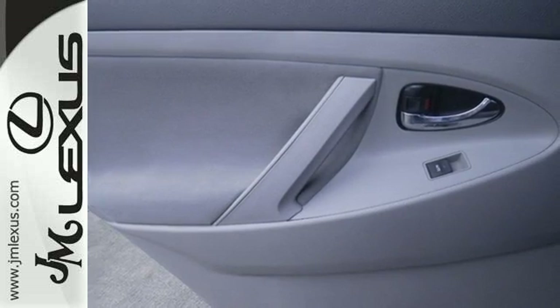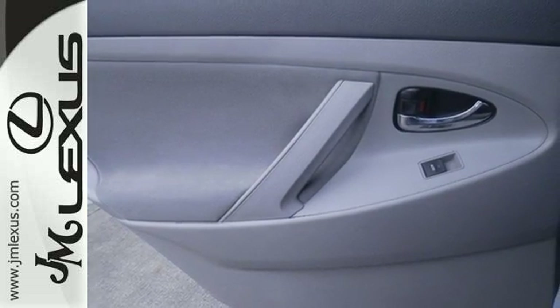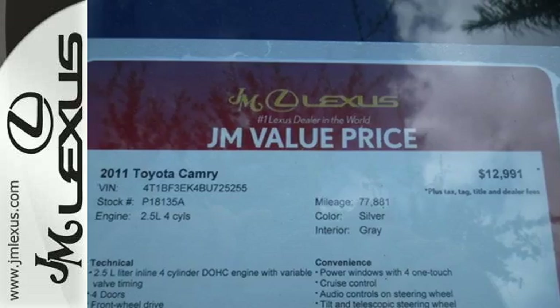The ever popular Camry combines both sense and sensibility in a stylish and affordable package. Come on in today and see it for yourself.